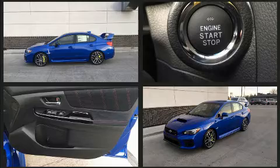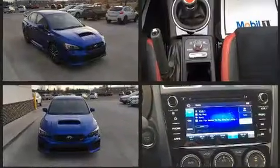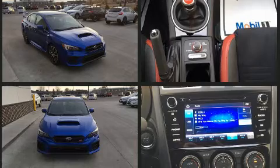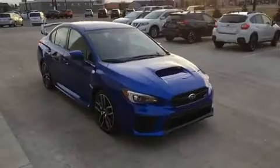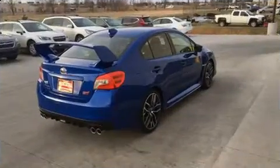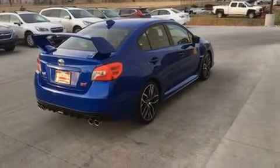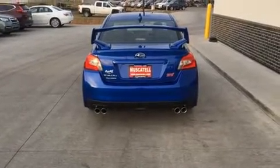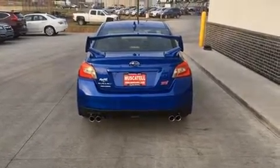Subaru made sure to keep road handling and sportiness at the top of its priority list. Smooth gear shifts are achieved thanks to the 2.5-liter four-cylinder engine, providing a spirited yet composed ride and drive. A turbocharger is also included as an economical means of increasing performance.